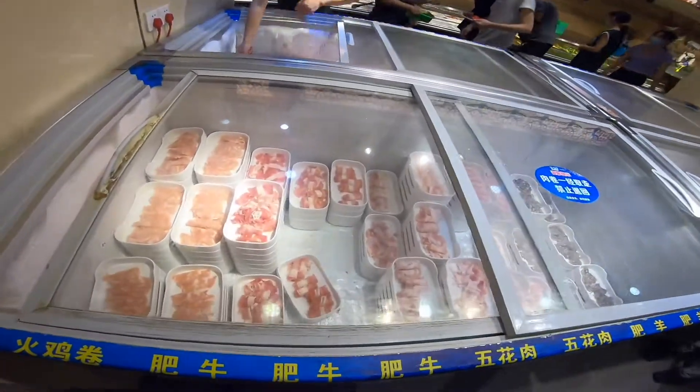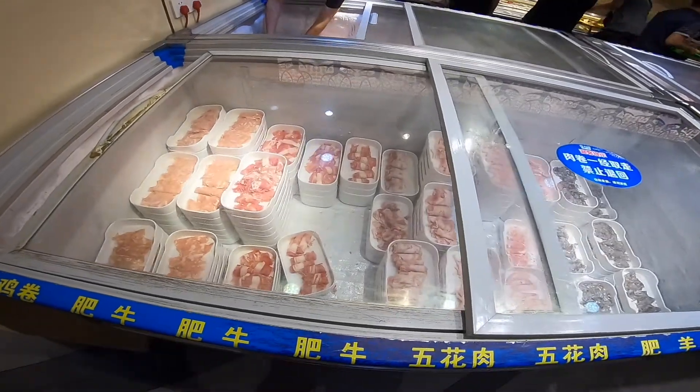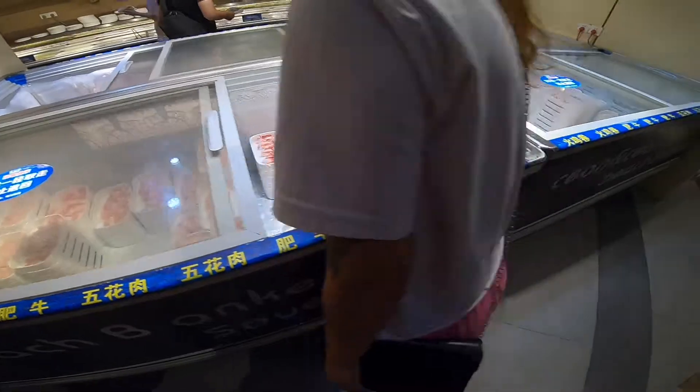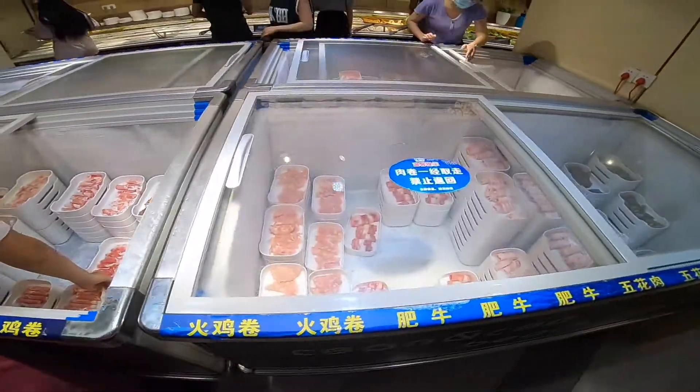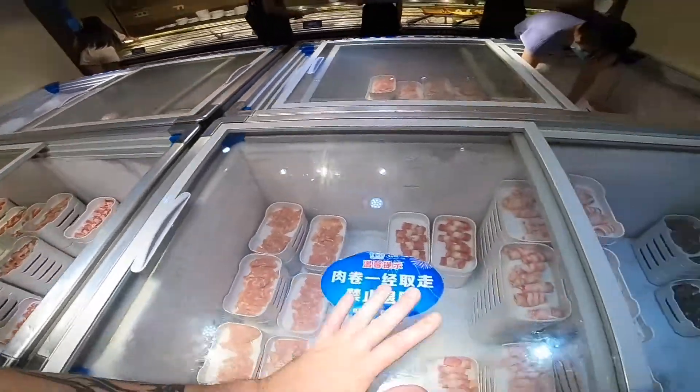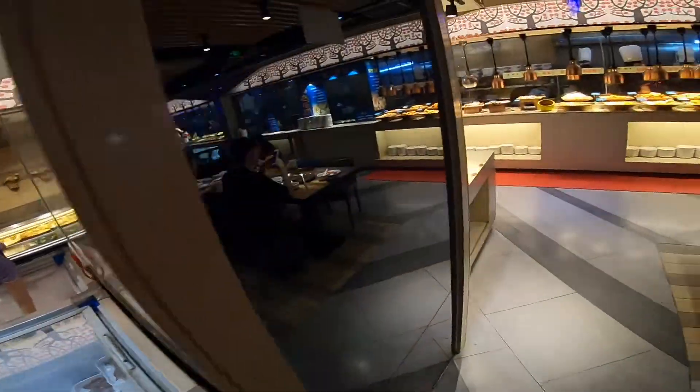Alright, we made it to the buffet and I'm just going to show you around before we start to eat. So in here you've got all the frozen meats — there's beef, pork, stuff like that. This is all for the hot pot, so there's so many you can choose from. There are two rows and it's unlimited, so you can get as much meat as you want.